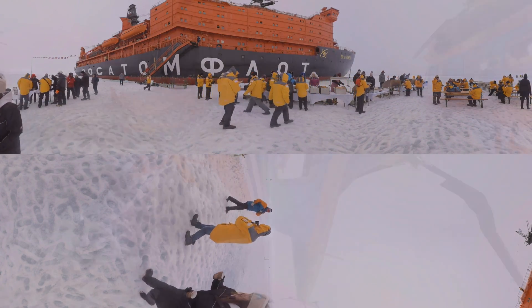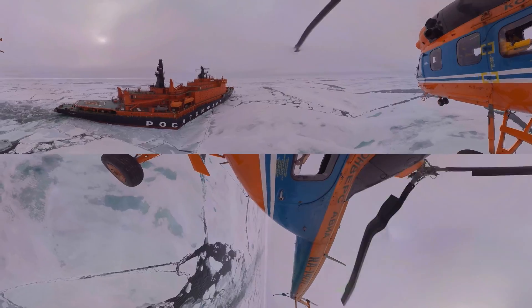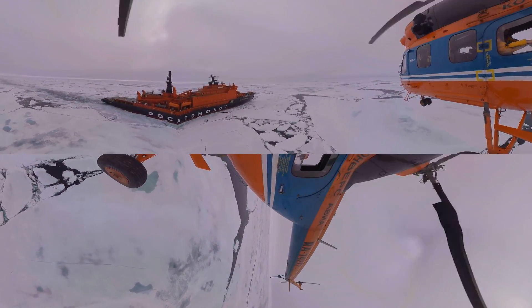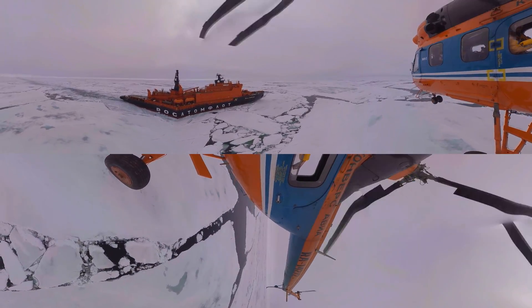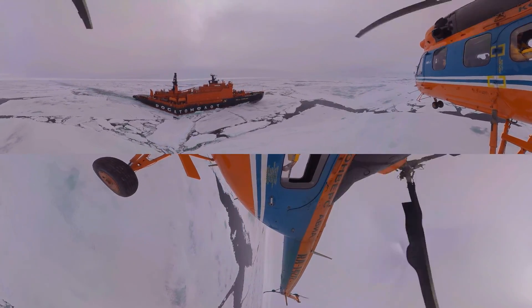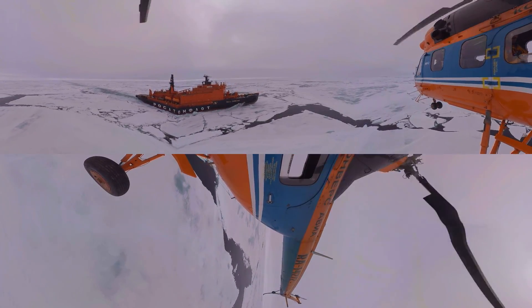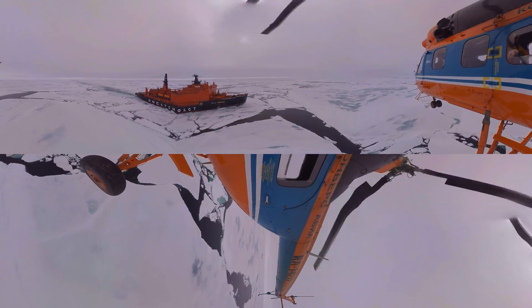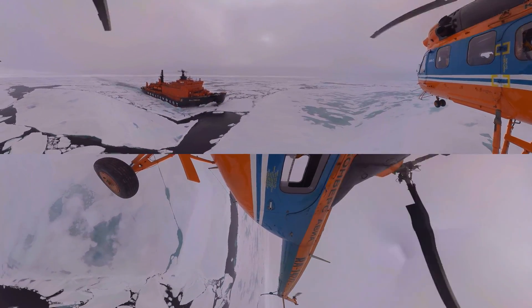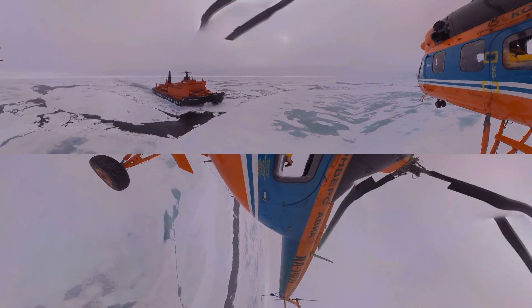When you arrive in a vessel like this, breaking the ice, leaving an open channel of water behind you, you're really in no doubt that this is an ocean with ice that is constantly in flux. It's a phenomenal piece of engineering. For me, this ship is one of the primary attractions of working on these trips and indeed coming on these trips as a guest.